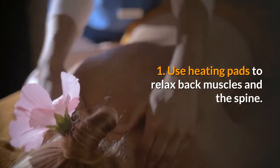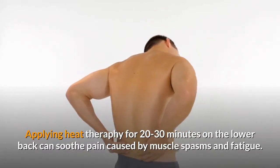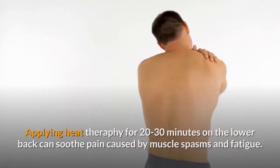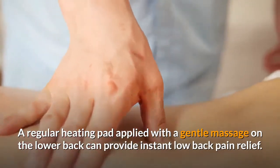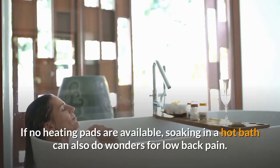One: Use heating pads to relax back muscles and the spine. Applying heat therapy for 20 to 30 minutes on the lower back can soothe pain caused by muscle spasms and fatigue. A regular heating pad applied with a gentle massage on the lower back can provide instant low back pain relief. If no heating pads are available, soaking in a hot bath can also do wonders for low back pain.